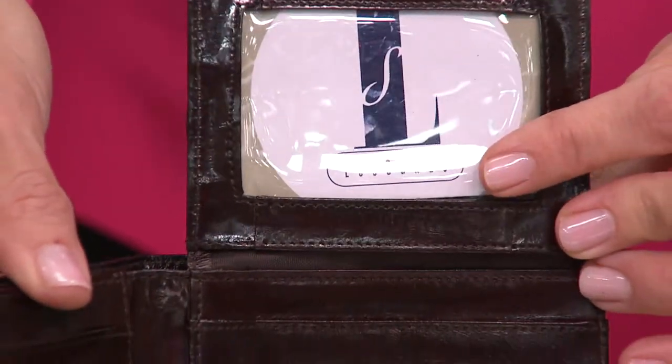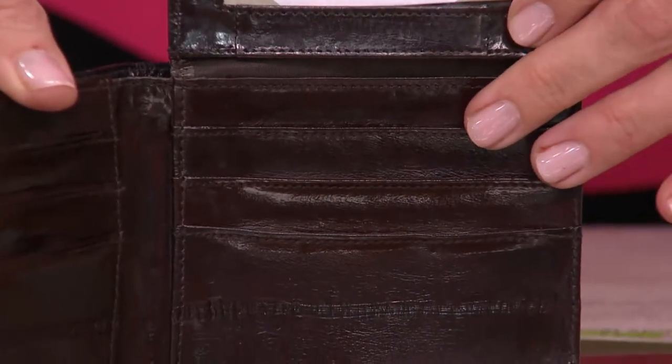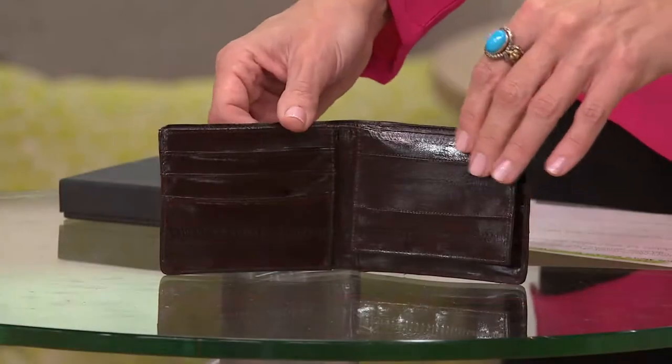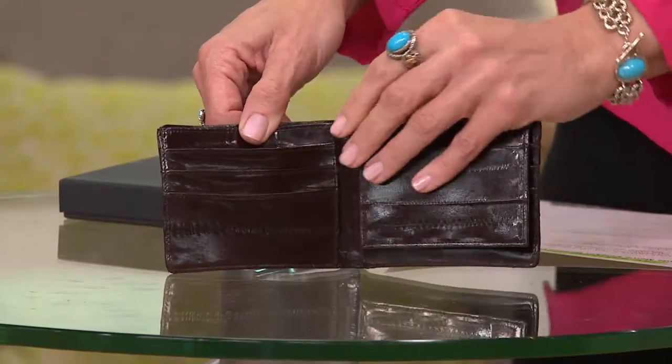As you can see, it has a window for you to put your photo ID in, and from there we've got six credit card slots. Because I've seen Lee, who's brought his own Eel Skin wallet in here, you can fit more than one card in each of these slots. In fact, I can easily get a couple of fingers into just one slot, so you can really stack them up.